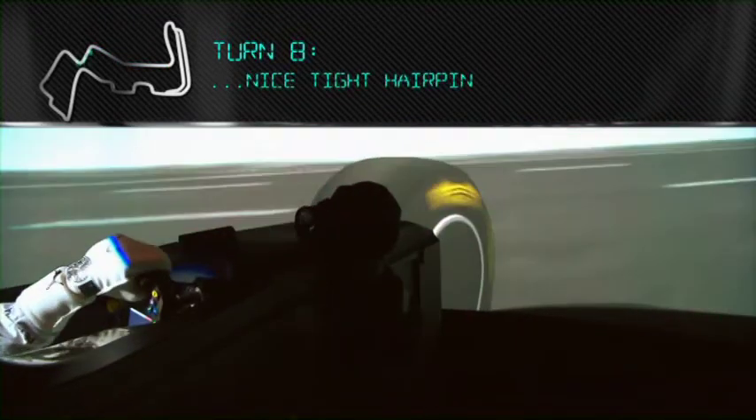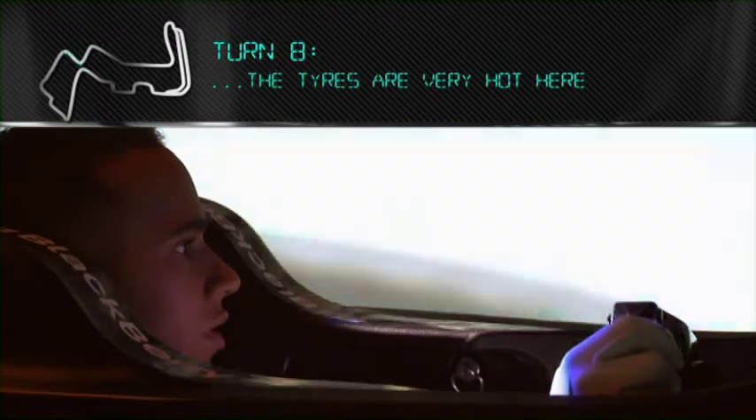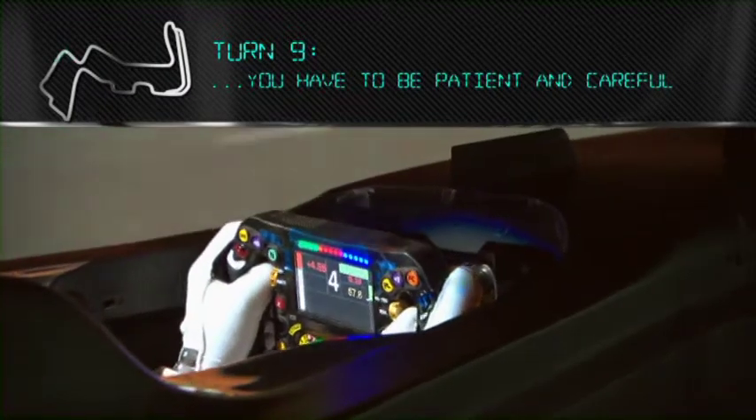Then braking for a nice tight hairpin. At this point your tyres are really hot, so traction is very difficult. This corner is all about being patient, being careful. The exit's so easy to have an oversteer moment.